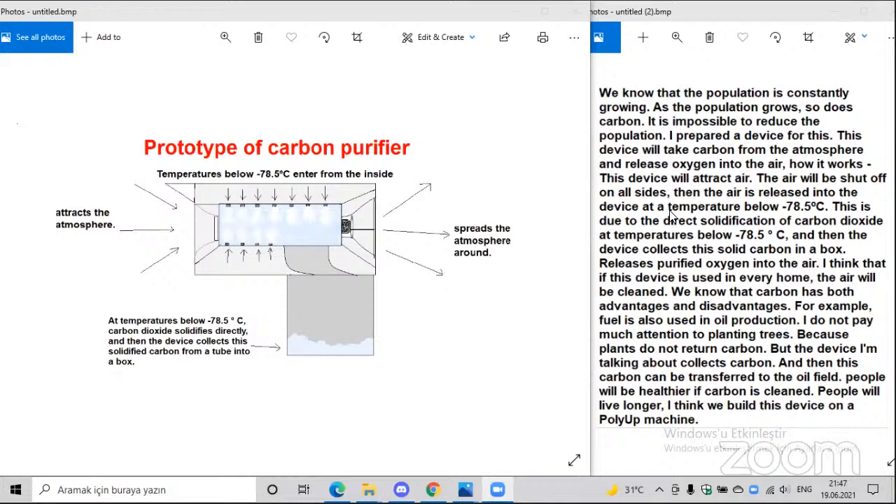I think if this device is used in an area, the air will be clean. We know that carbon has both advantages and disadvantages — for example, fuel and oil production. I don't want to just rely on planting trees because plants don't always return carbon. But the device I'm talking about collects carbon, and then this carbon can be transferred to oil production. People will have cleaner carbon and will live longer. I think we can build this device in a PolyAp machine.